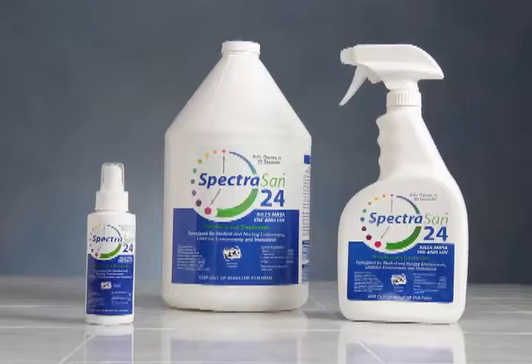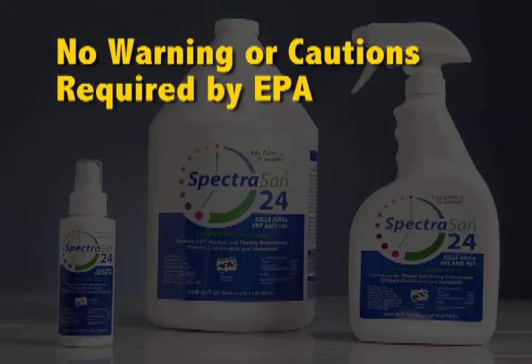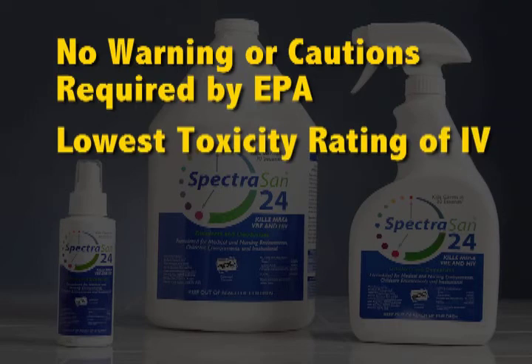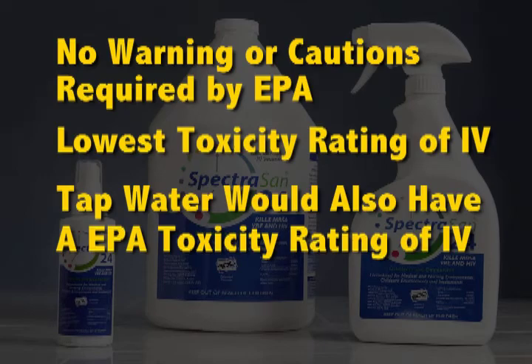But Spectrasan 24 is totally different. It has no warning or caution signs because it's not required by the EPA. Spectrasan 24 has been assigned the EPA's lowest toxicity rating of 4. In fact, if tap water were assigned an EPA rating, it would also be a 4.